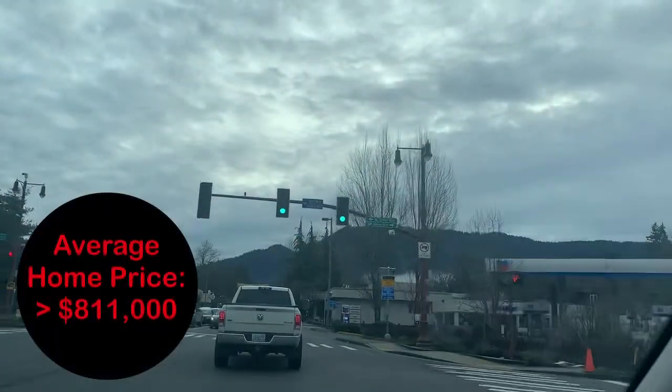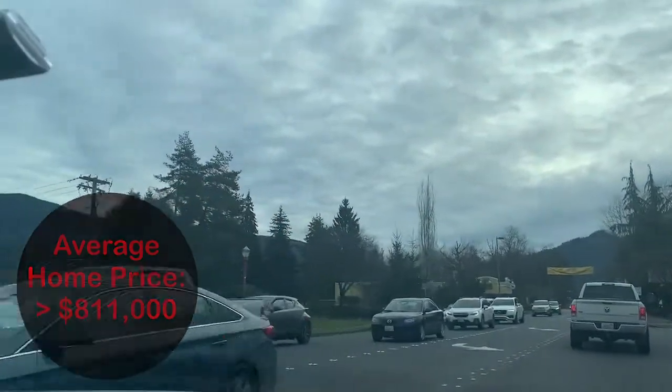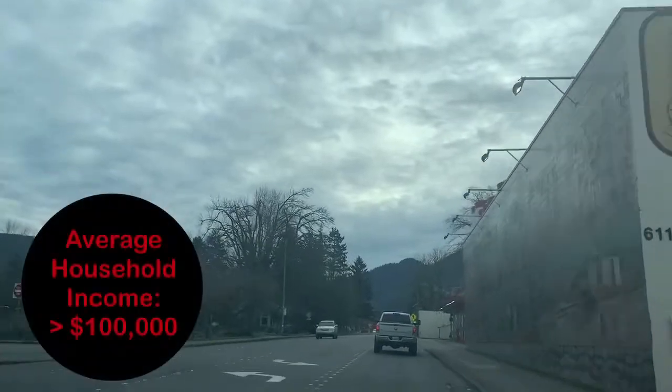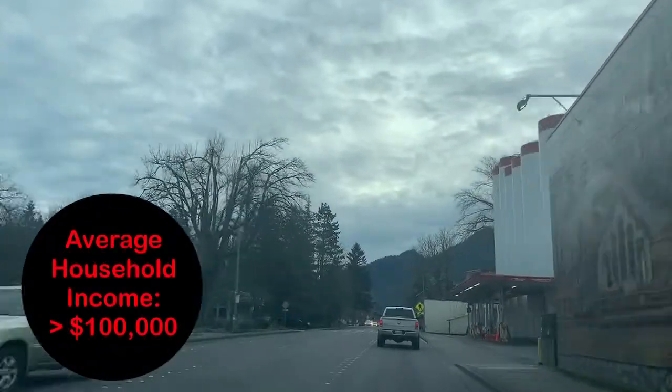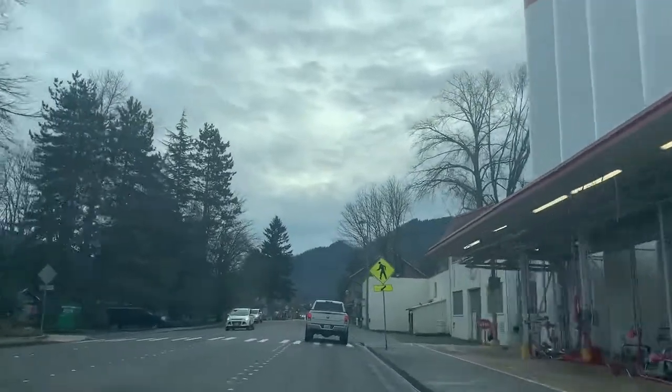During the Microsoft boom, Issaquah experienced a surge of population increase and it hasn't stopped since. The average home price in Issaquah is well over $800,000 and the average household income is over six figures. So yeah, this area is certainly comparatively wealthy.